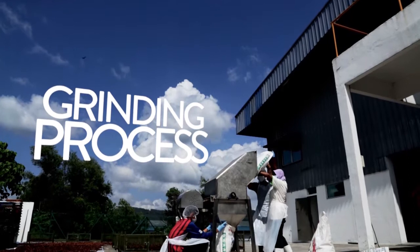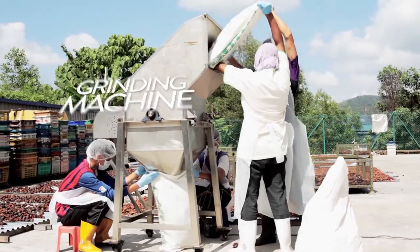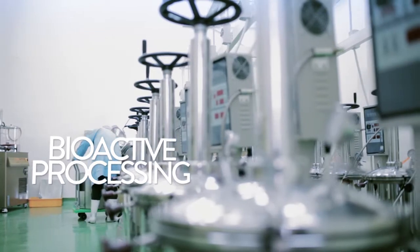Next, the peels are put through a grinder to be ground into smaller pieces. These smaller pieces are then placed in specialized bags and put into a distiller to undergo a distillation process.